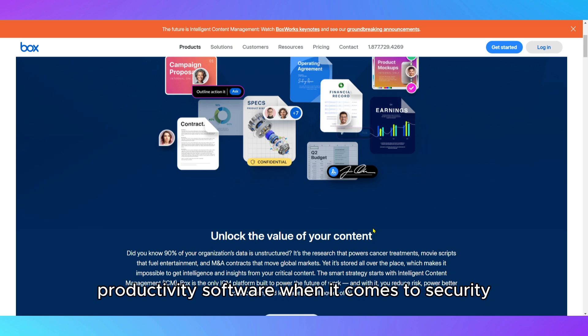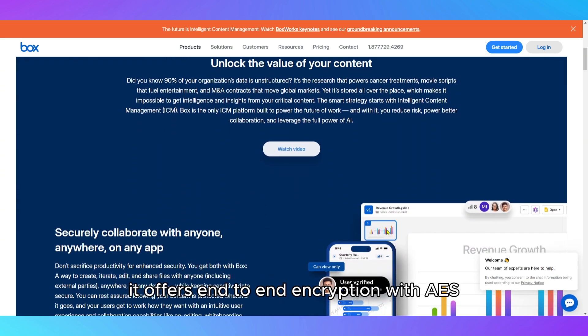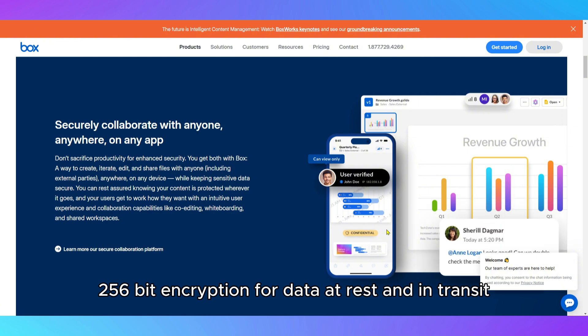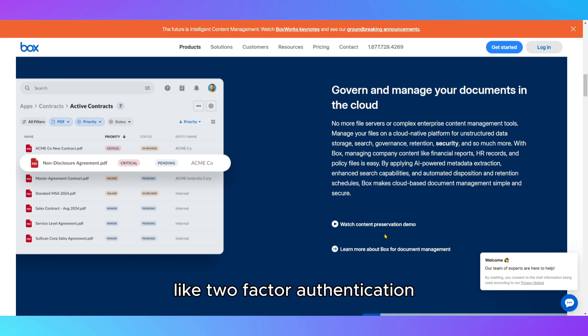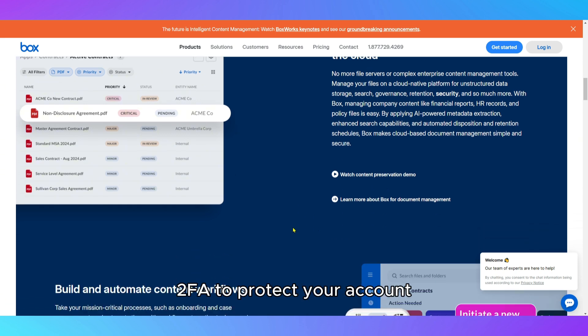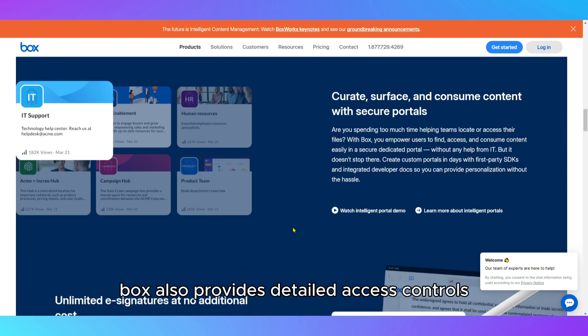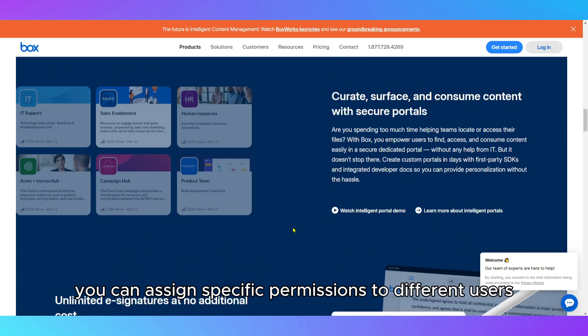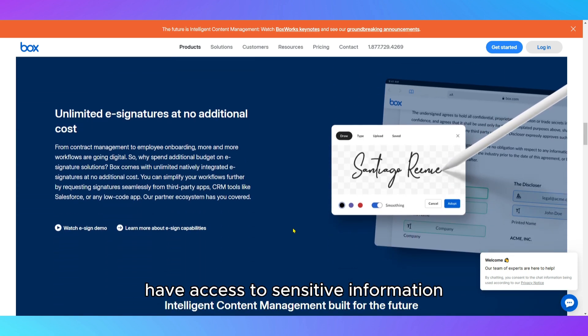When it comes to security, Box is impressive. It offers end-to-end encryption with AES 256-bit encryption for data at rest and in transit, along with strong authentication options like two-factor authentication (2FA) to protect your account. Box also provides detailed access controls, so you can assign specific permissions to different users, ensuring only the right people have access to sensitive information.